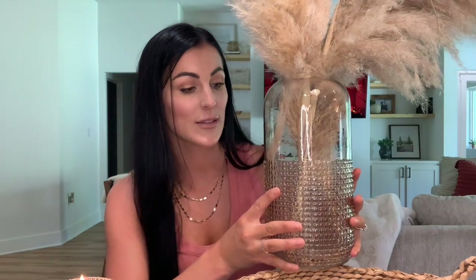This vase I wasn't sure about at first — probably because it was only $9.99 at Ross — but don't sleep on Ross and TJ Maxx. Even if you only find one thing, it could be something like this that ends up looking really cute. I've got pampas grass thrown in there which will be great for fall, and it's just a nude earthy warm tone color that I love.